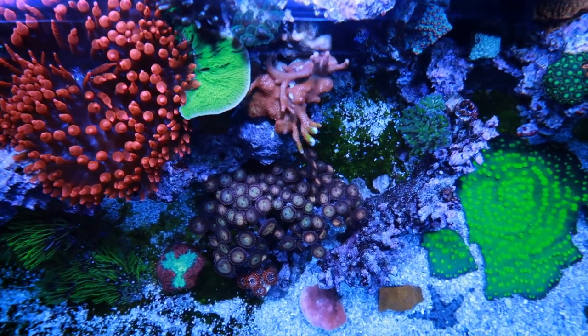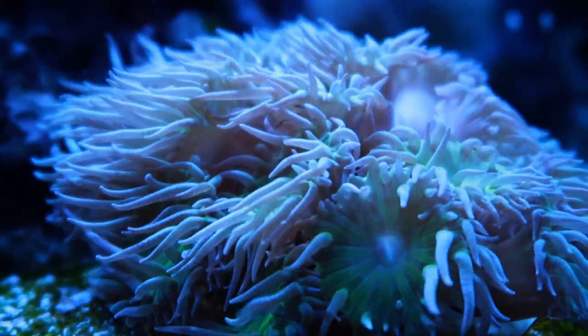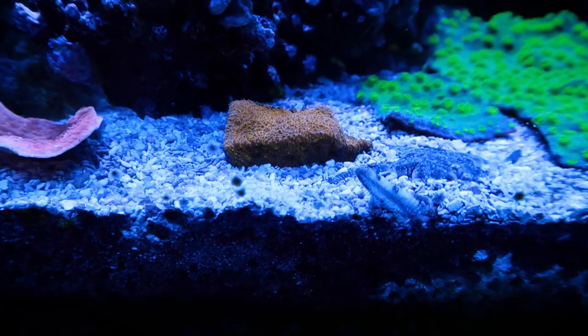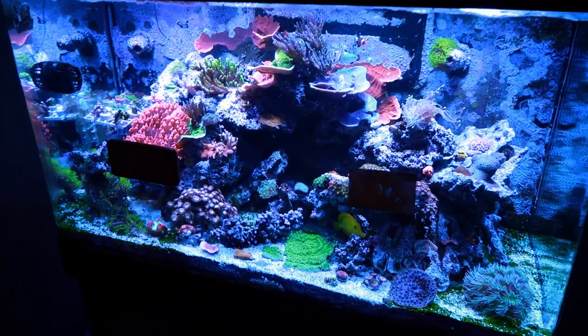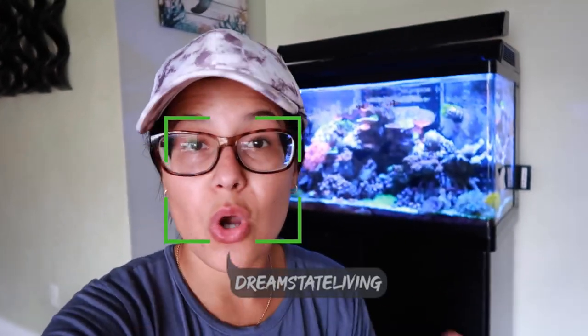I'm trading everything. What's going on guys? Welcome back to another Fish Friday. This video is all about coral trades. My coral is growing so well that I had frags I didn't even know what to do with. I can only sell it so fast, so I decided to start opening up my horizon to some trades. I came across somebody on OfferUp that was interested in trading, and then we decided to meet up for the swap.